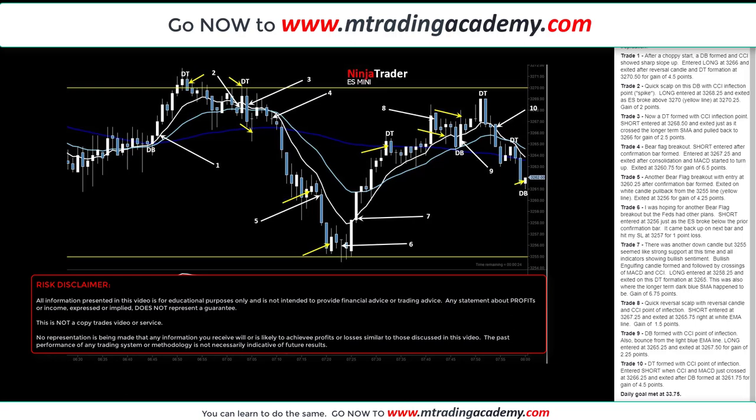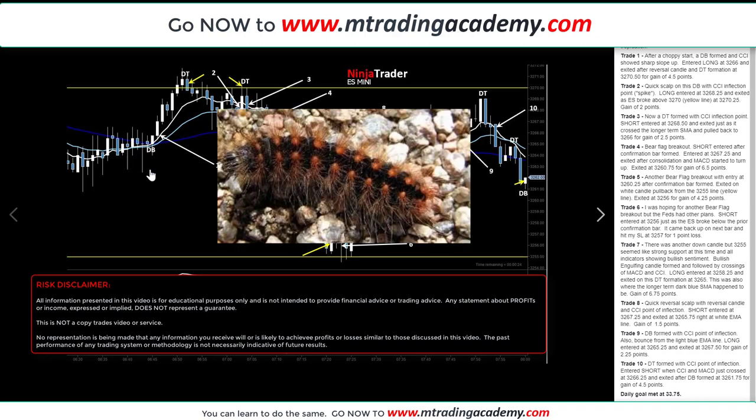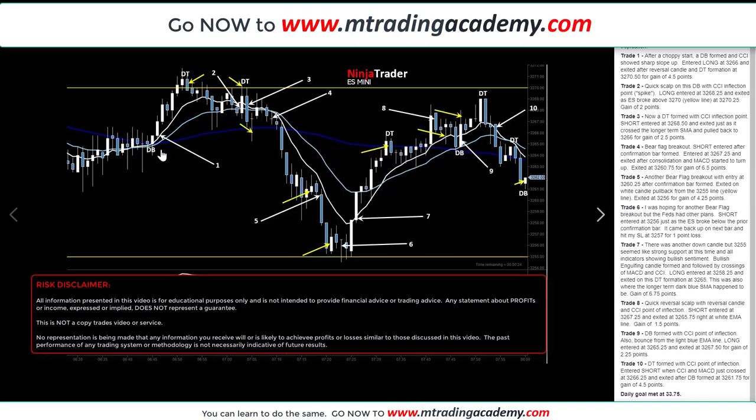Alright, let's talk about the trades. When the market first opened up, it was very, very choppy — like a spiky porcupine or spiky caterpillar. I noticed a nice long wicked reversal candle, and right afterwards was a confirmation candle with a double bottom. That gave me the hint to jump in on the next candle. I took a long, entering at 32.66, and then rode the MACD up to a double top.